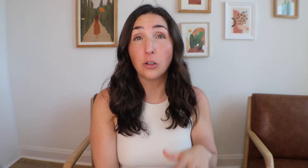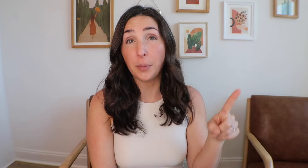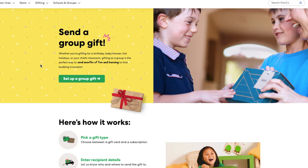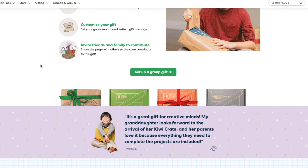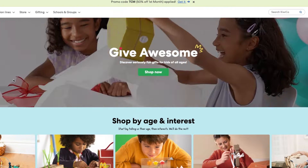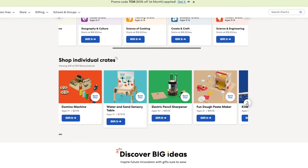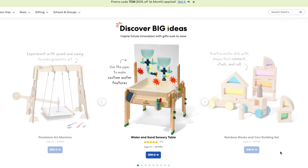The next thing to know about how KiwiCo works is their gifting. KiwiCo offers several gifting options in the main menu. Two of the most popular are their baby registry option and the gift-a-subscription option, which grandparents have done for us in the past. They also have a group gift option where anyone can contribute any amount into a fund, and once the desired gift amount is reached, the recipient gets a gift card to apply to their KiwiCo purchase.